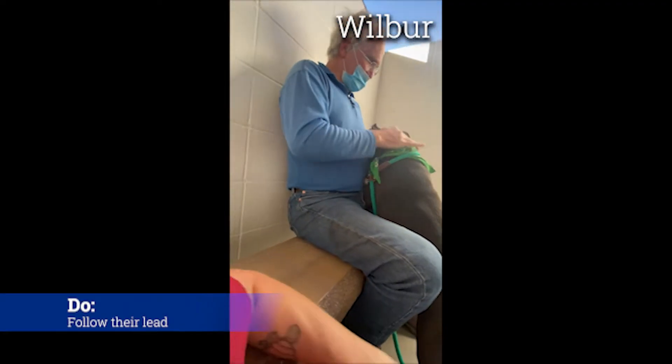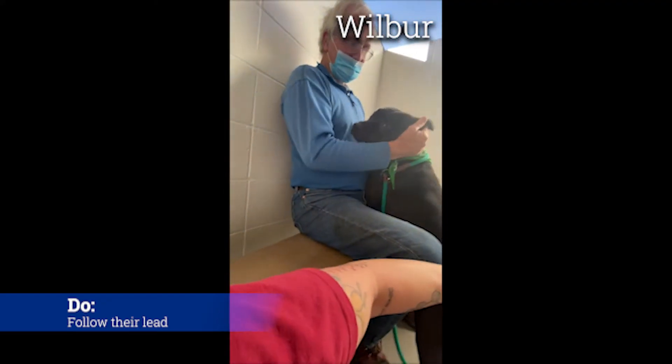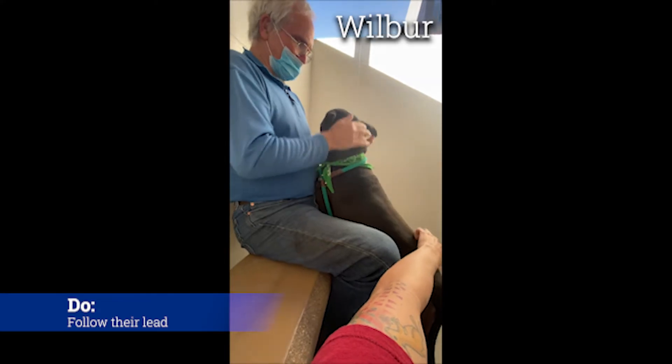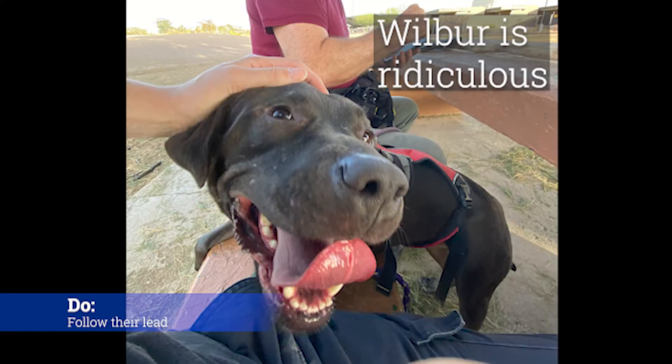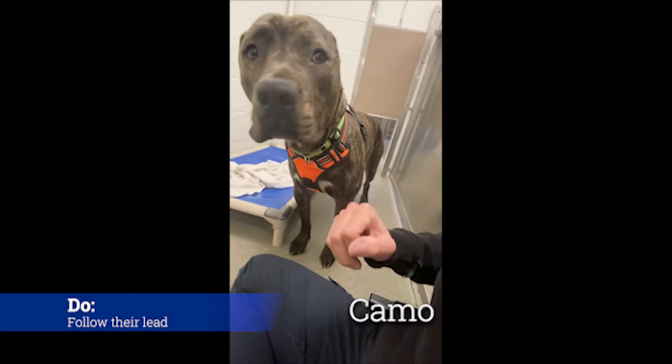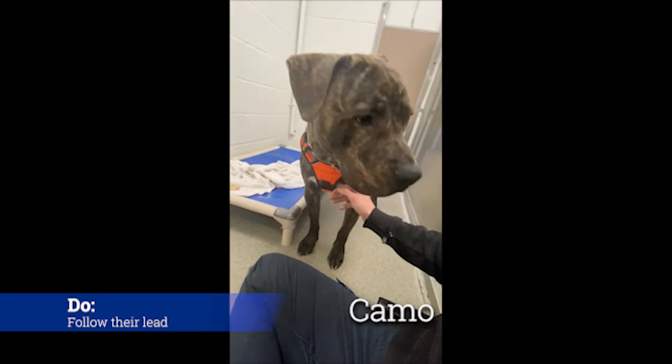Do follow their lead. Unless staff has instructed you otherwise, if the dog is asking you to pet them, go for it. If they're really headbutting you in the leg and wiggling at you, go ahead and get in there. And if they're hesitantly grazing your leg, maybe lightly sweep your hand against their side.